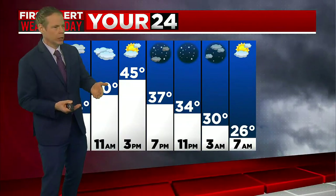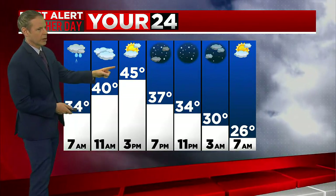Then temps come up, the wind will pick up, and we will dry out. So by this afternoon we're going to see some sunshine. We'll be between 45 and 50.